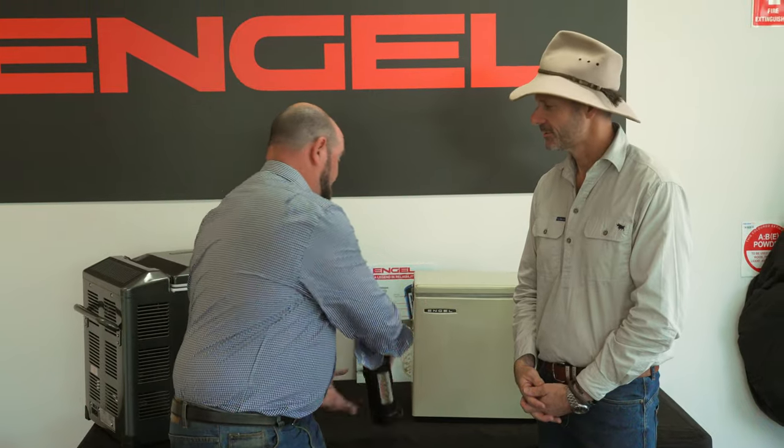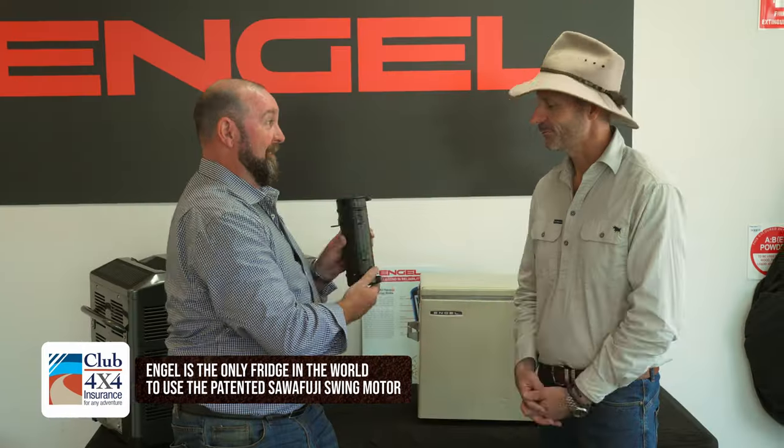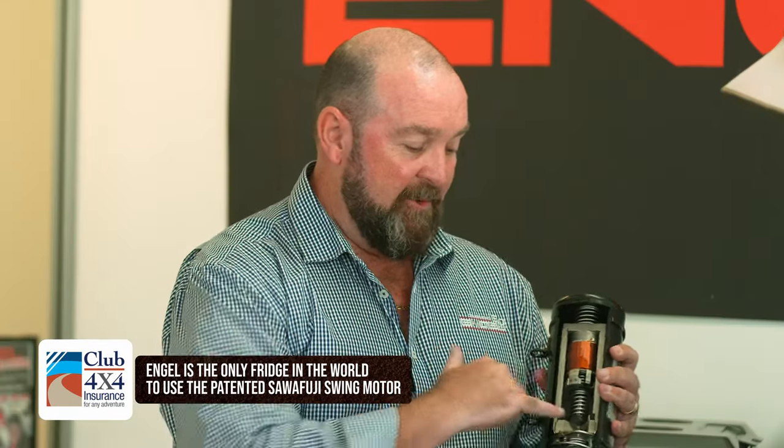In 1962, the first Engel portable fridge arrived in Australia, operated by the South Fuji swing motor. And why so special? How does it work? It has one moving part. It was purpose-built to be a true portable fridge compressor, run with rare earth magnets. It attracts and repels at 50 revolutions a second with a little piston. And it's good to work on all sorts of different angles — up to 30 degrees — with no drop in efficiency from your fridge.